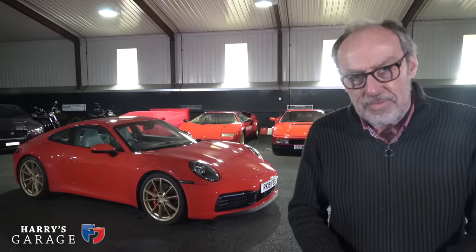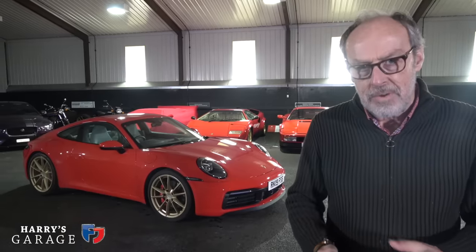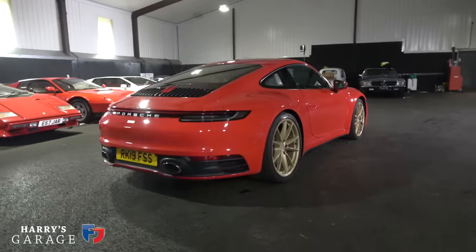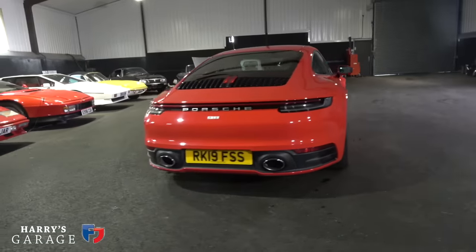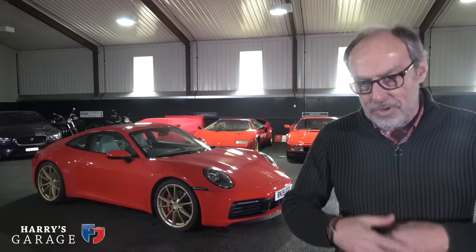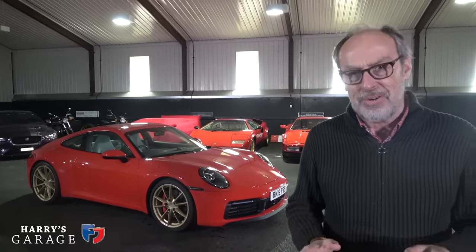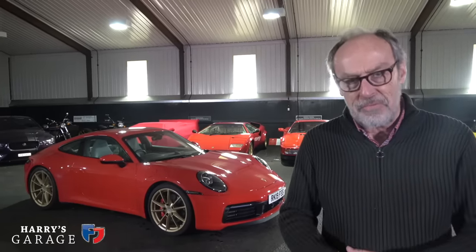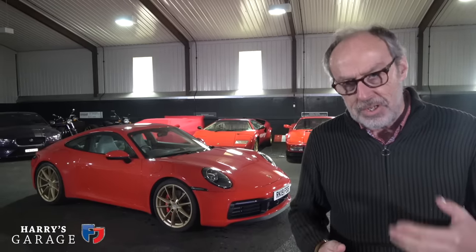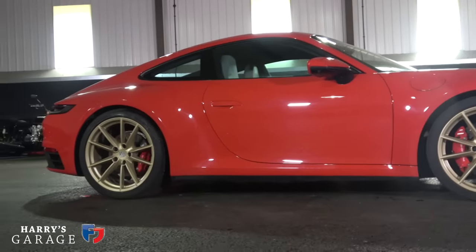Welcome to a new Harry's Garage video. Today's car is the Porsche 911 Carrera S in latest 992 form. I thought it was high time I got a Carrera S in to actually review. I'd driven them but hadn't done a video of one, because the 911 throughout its history has been the benchmark for sports cars. The 992 arrived in 2019 as a new generation of 911.